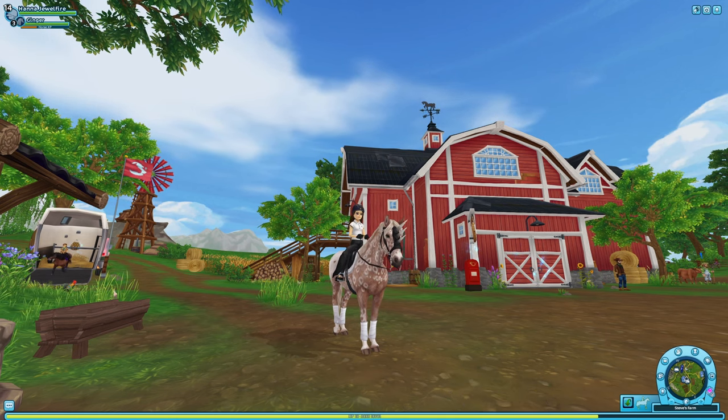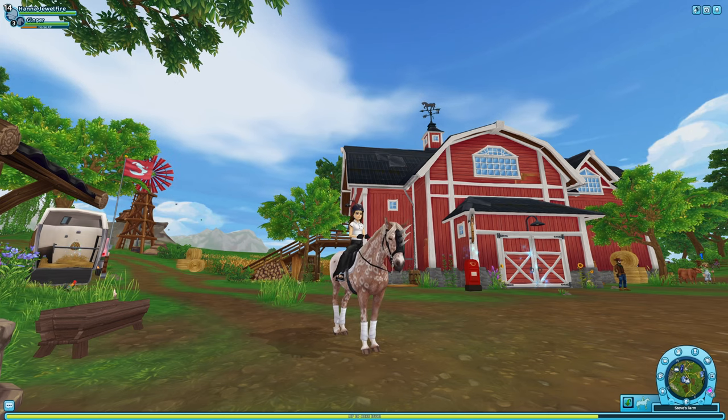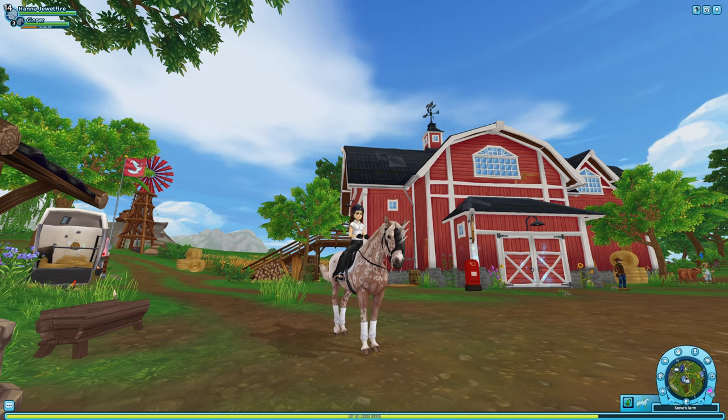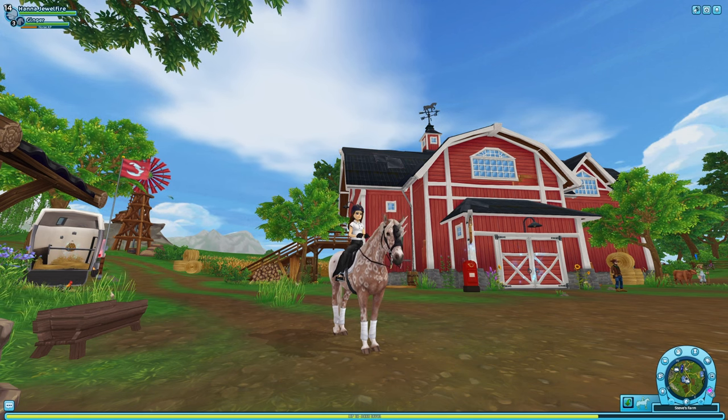Hi Ella Mini fans! Today we're going to be checking out the seven new coat colors. I can't wait to show you guys all the new variations — I do recommend getting one. They are super cute and I can't wait to show them to you guys. Let's get to it.